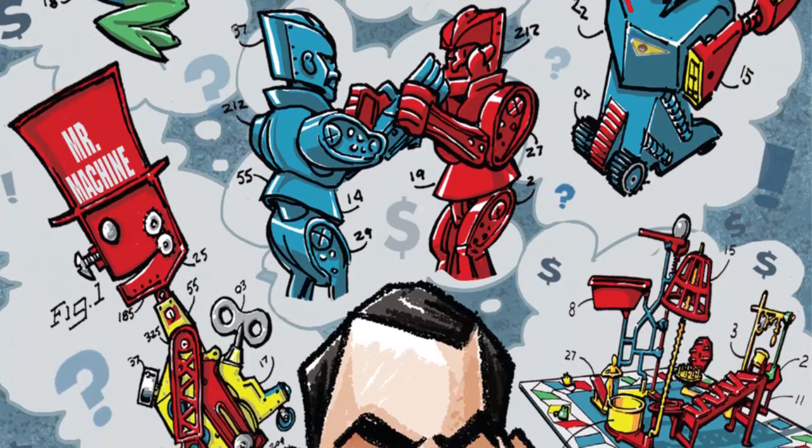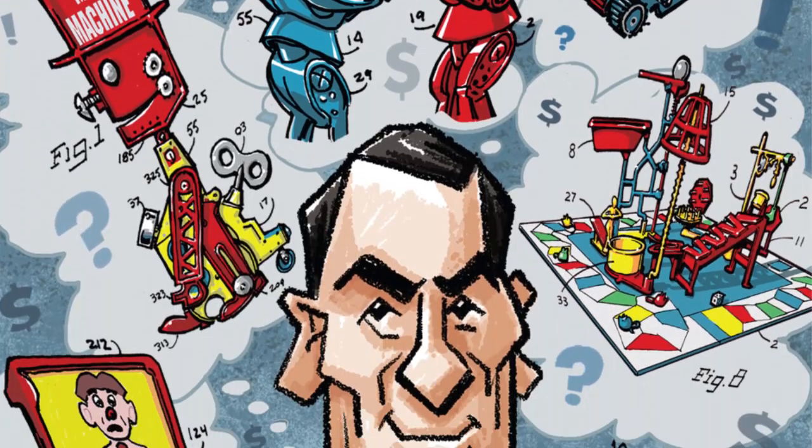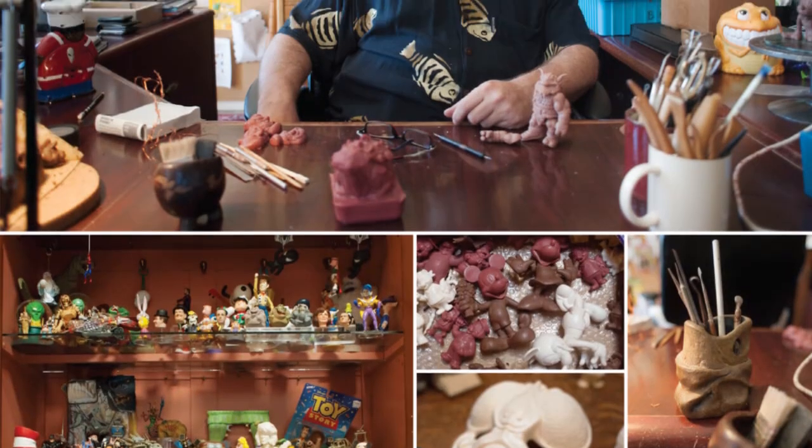We also take a look at toy designers past and present, with a revealing profile of iconic designer Marvin Glass, and a peek at current toy sculptor Scott Henze.